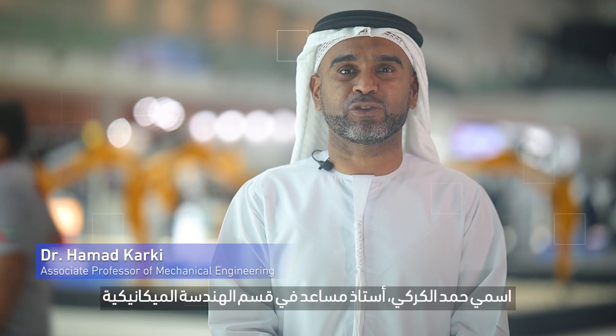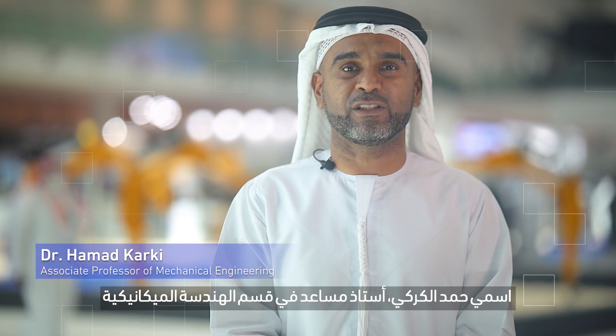My name is Dr. Hamad Karki. I'm an associate professor in the mechanical engineering department.